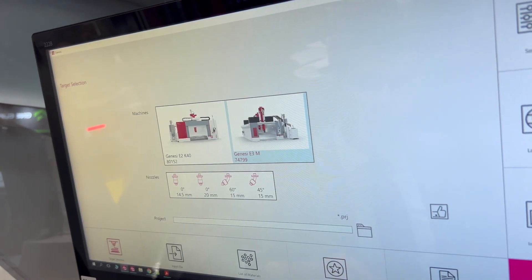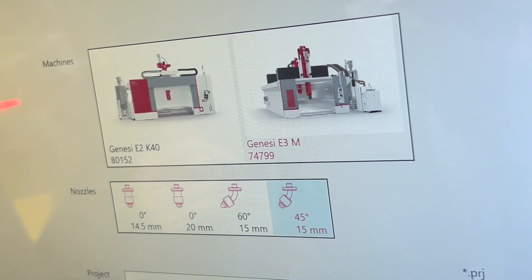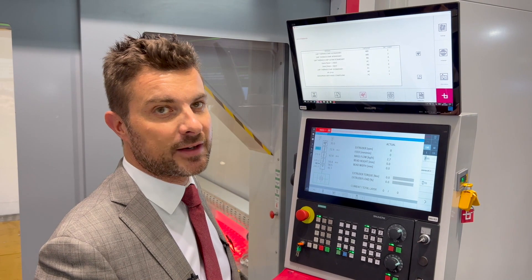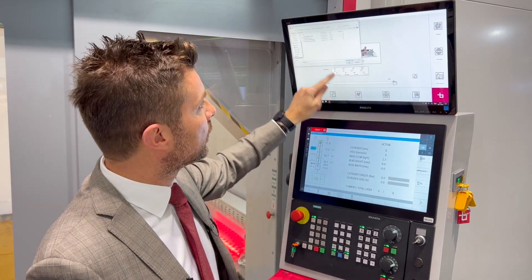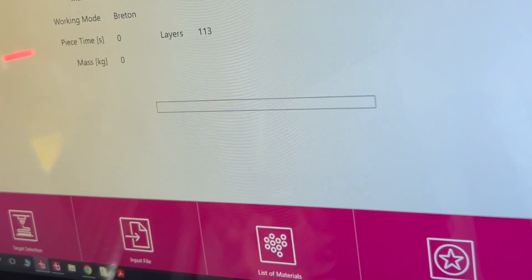Thanks to a wizard, you can select the type of machine you want, the type of nozzle you want to use. You just choose one of the materials from the database that we make available, and then it's just enough to import your printing part — the software does the rest automatically.